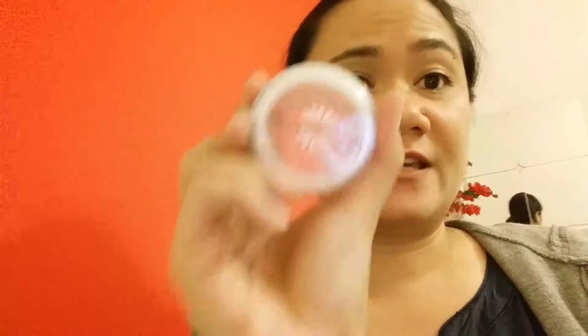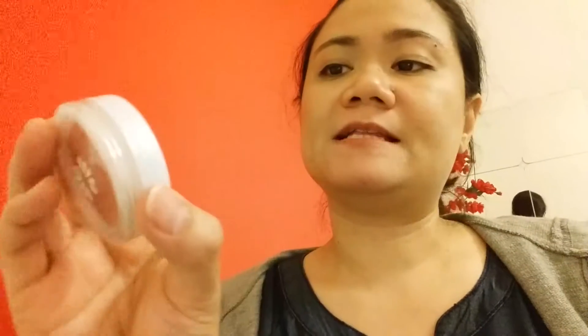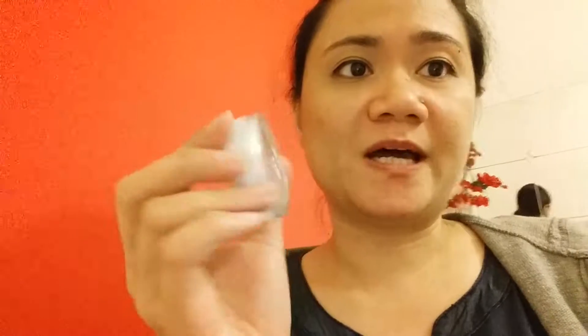The next one I have, again from Natural Collection, is this long-lasting color for the cheeks in the shade Blushed Cheeks. I don't normally wear blushes, but since it's only $1.99 I thought I'd pick it up as well.